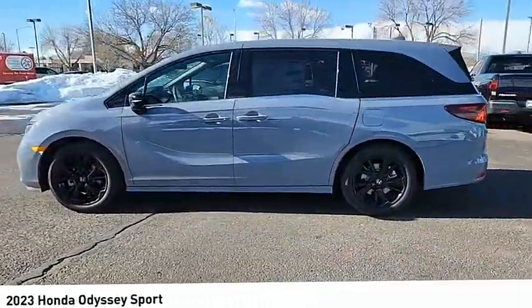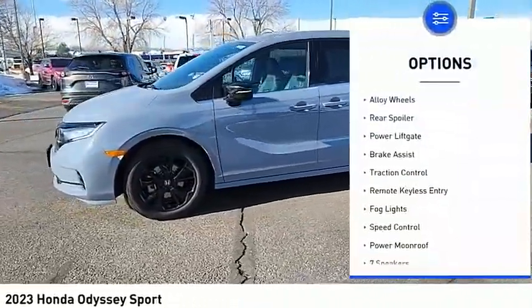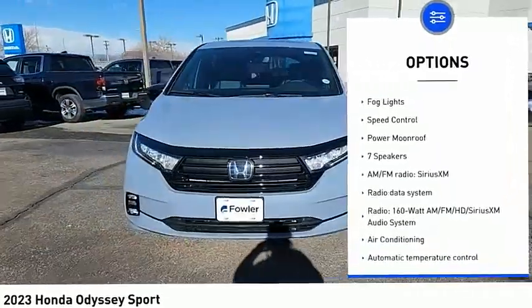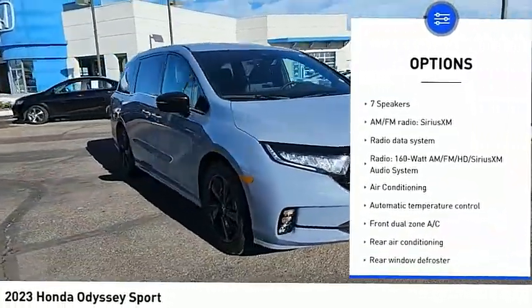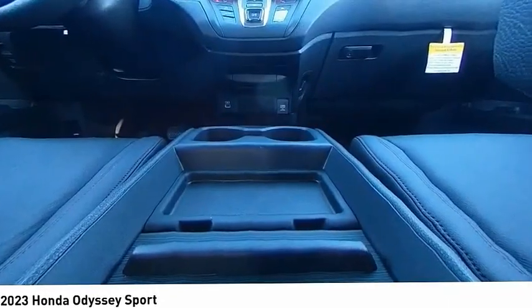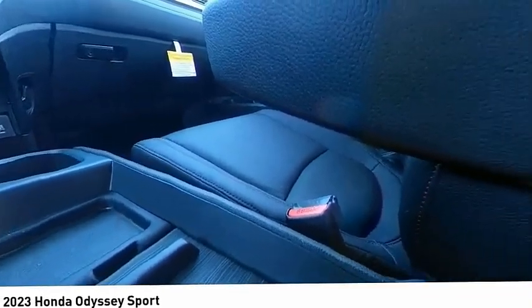Here are some of this vehicle's great options: electronic stability control, alloy wheels, rear spoiler, power lift gate, brake assist, traction control, remote keyless entry, fog lights, speed control, and power moonroof. This isn't just a vehicle,